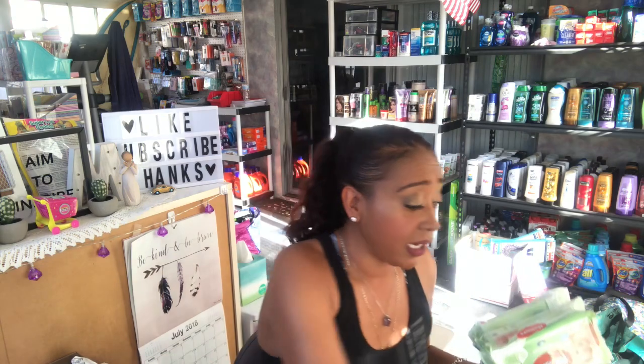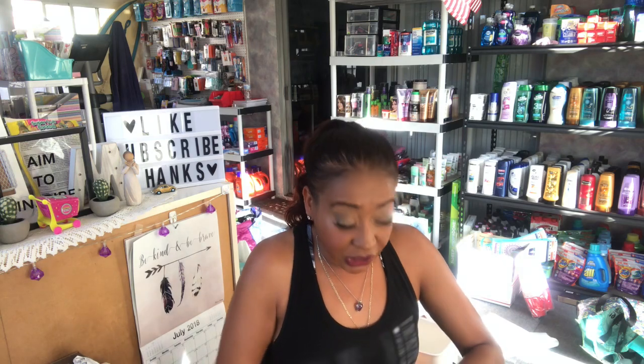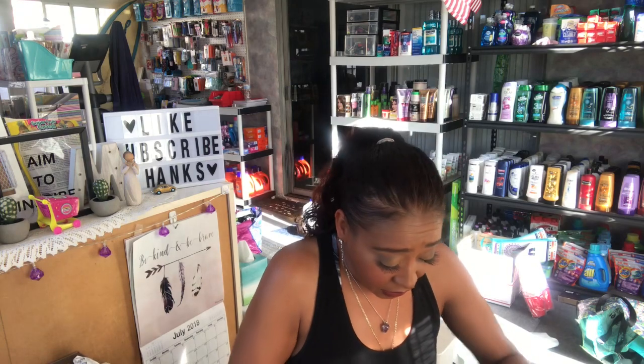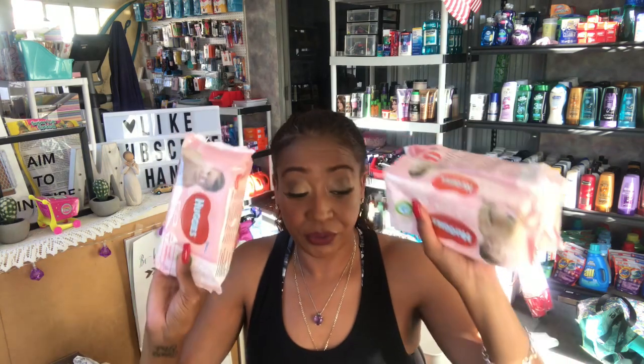My neighbor has a bulldog who drools a lot, so she's always wiping and cleaning his face. I picked up some baby wipes for her too — two packages of Huggies. And then I picked up three packages just to have in the house and in the car. For 99 cents you cannot go wrong with that price. That's pretty much everything I got at the 99 Cent Only Store.